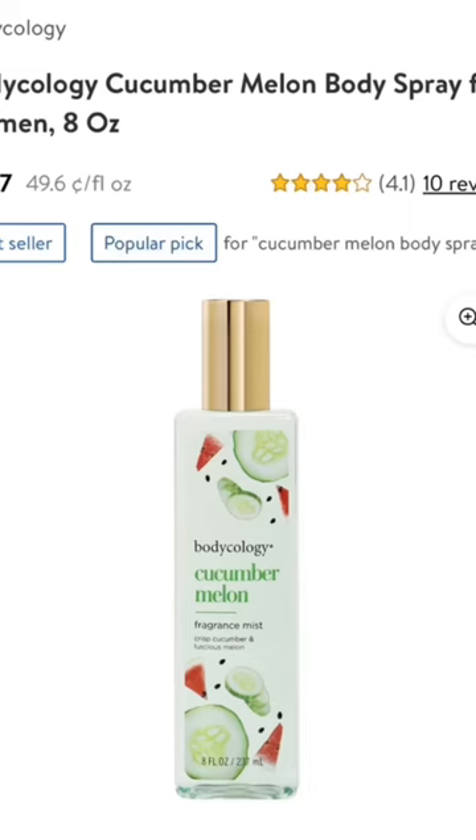Cucumber Melon — the perfect dupe is literally Bodycology Cucumber Melon.